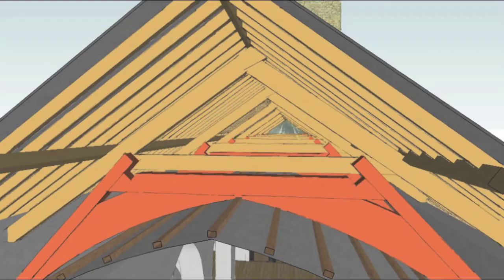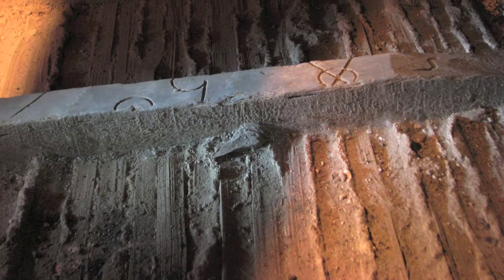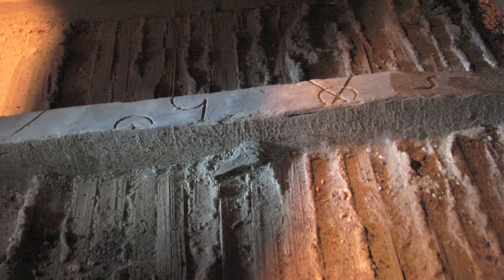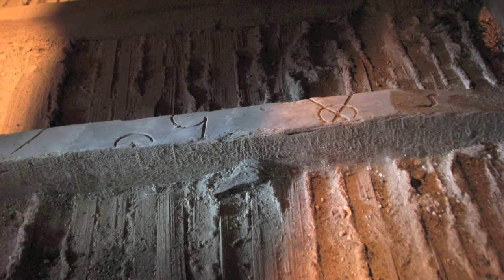Carpenters used scribe methods and mortise and tenon joints to frame trusses. From above, here is one of the ceiling battens with the attached lath and plaster ceiling. Waney-edge knife marks indicate this is axe-hewn pine exported to Ireland from the Baltic.